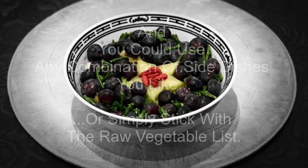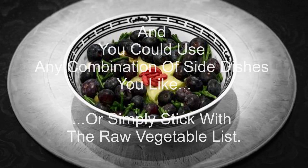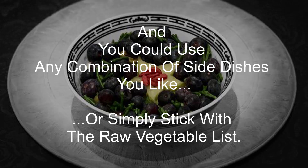And you could use any combination of side dishes you like, or simply stick with the raw vegetable mix. So this is what a raw vegetable mix with a mix of side dishes looks like on any particular day.